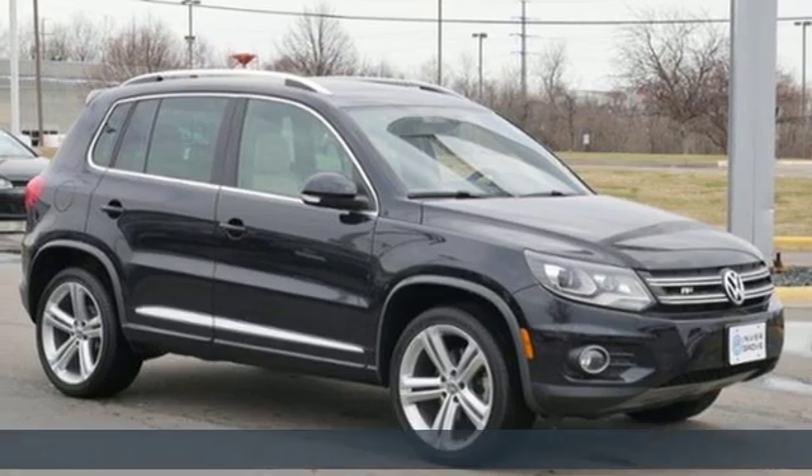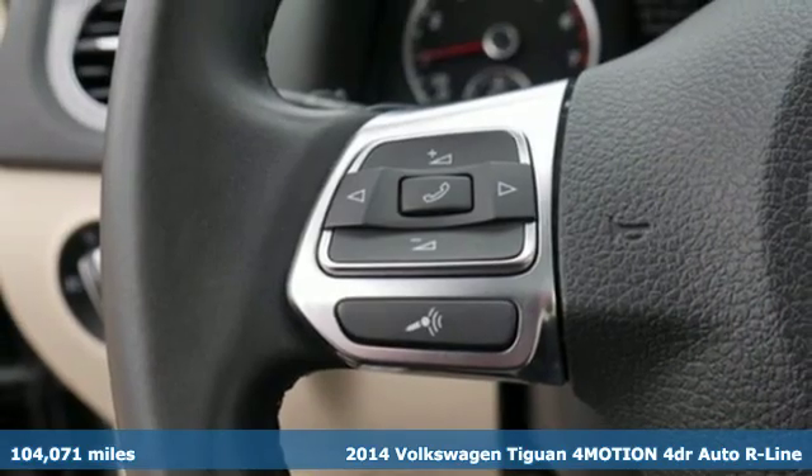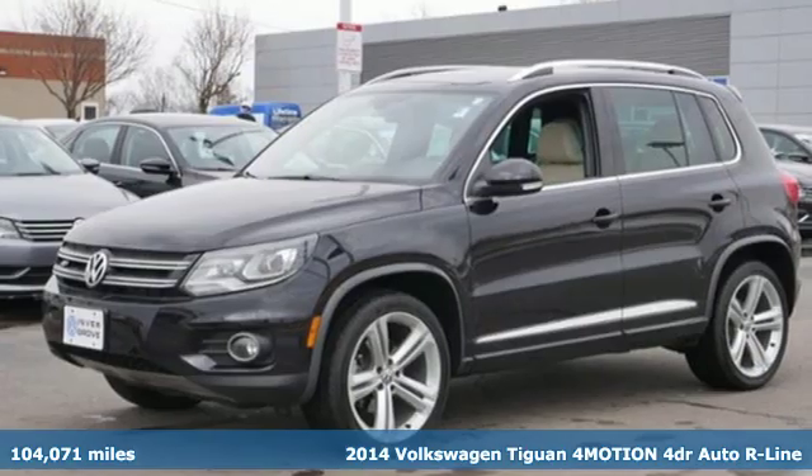It's a 2014 Volkswagen Tiguan. Sophistication, space and common sense are the essence of this adaptable utility vehicle.